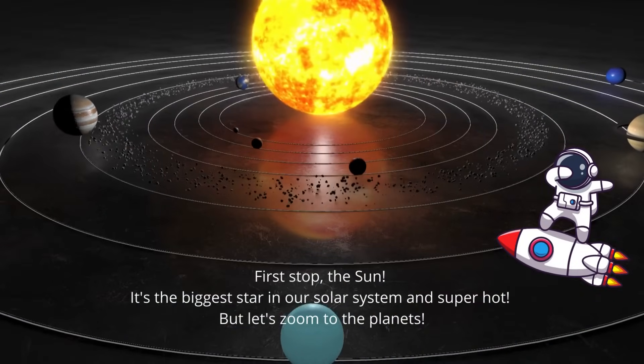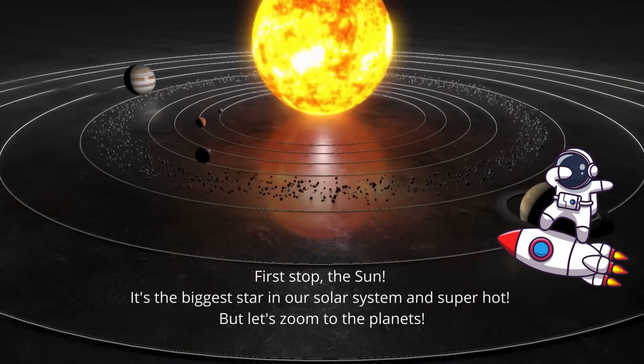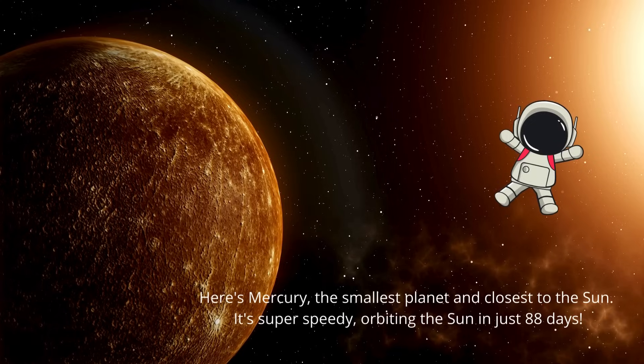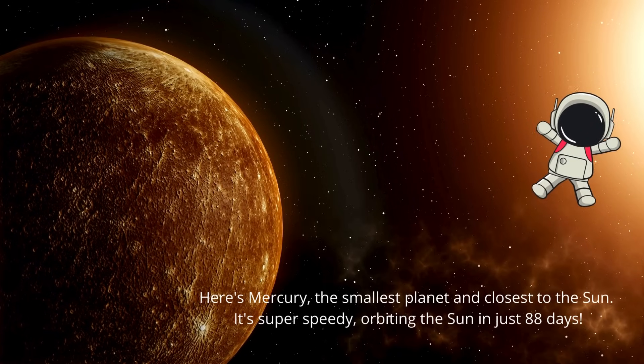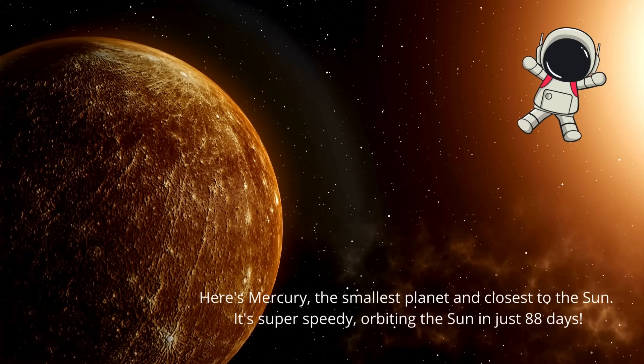First stop, the sun. It's the biggest star in our solar system and super hot. But let's zoom to the planets. Here's Mercury, the smallest planet and closest to the sun. It's super speedy, orbiting the sun in just 88 days.